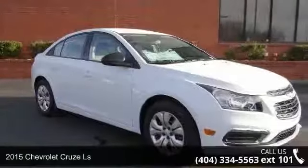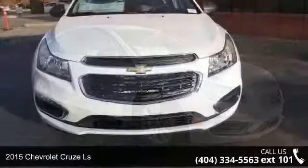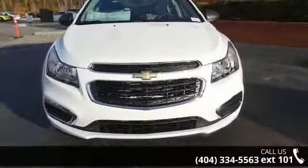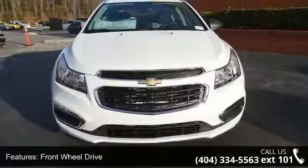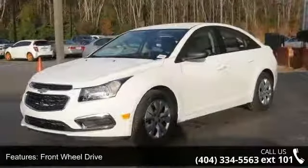Presenting the 2015 Chevrolet Cruze LS. If you are looking for a first-rate auto, this one could be yours today. This vehicle comes with a reliable four-cylinder engine connected to a smooth-shifting automatic transmission.